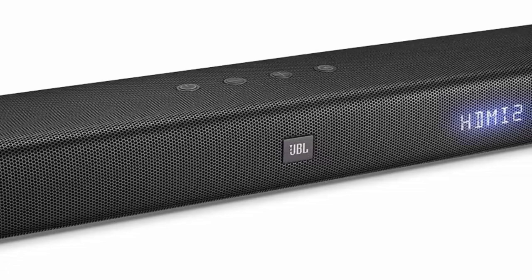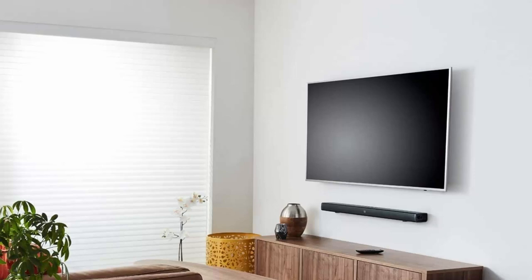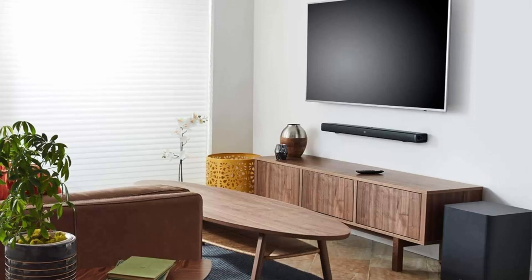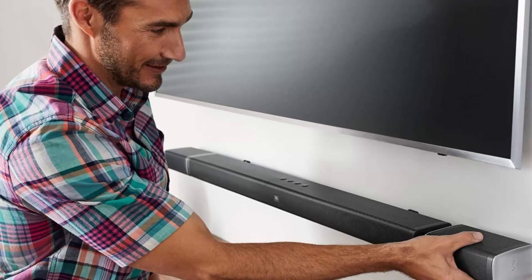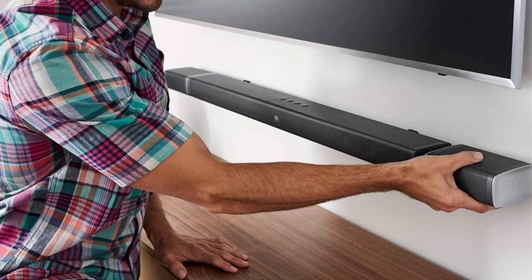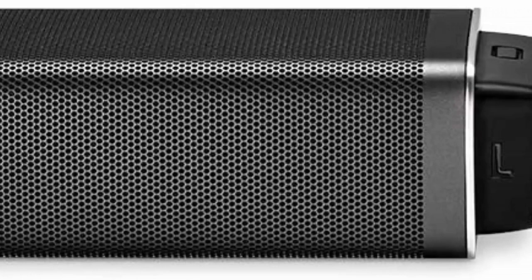The soundbar features 2 detachable battery-powered wireless surround speakers with 10 hours of playtime, 510W of total system power, a 10-inch wireless subwoofer, and 3 HDMI inputs to connect 4K devices with Dolby Digital, Dolby ProLogic 2, and DTS. Your movies, music, and video games will never sound more incredible. The soundbar features JBL SoundShift, which allows you to instantly switch between the sound from your TV and the Bluetooth sound from your mobile phone or tablet. The soundbar is programmed to respond to your TV remote, so you can control everything with your existing TV remote control.